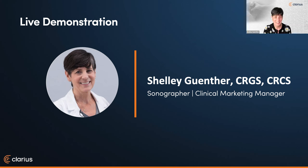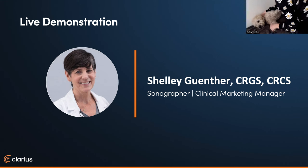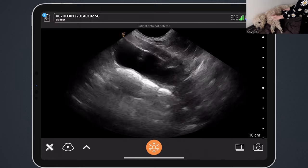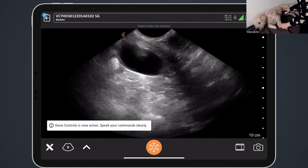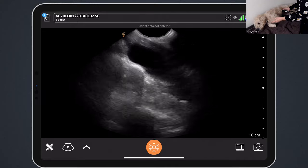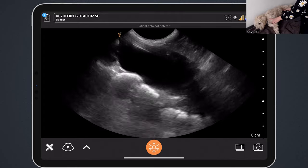Thanks, Aran, and thanks, Camilla. You make it look so easy, as always. I've got Mabel on the table here. In the bladder preset, I'm going to start sagittal midline and activate my voice controls so that if Mabel starts to get a little bit squirmy, I can adjust my depth and gain with no hands — decrease depth, decrease depth. We're sagittal, pretty much in the midline.